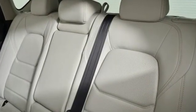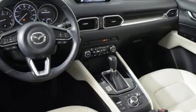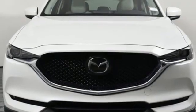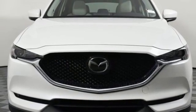A great vehicle is comprised of great features like these: Skyactiv G engine, front heated leather bucket seats, integrated navigation system with voice activation, Mazda Connect, and dual zone climate control.